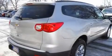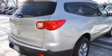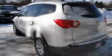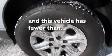Its top features include air conditioning, cruise control, a rear window wiper, direct injection, alloy wheels, and this vehicle has less than 30,000 miles.